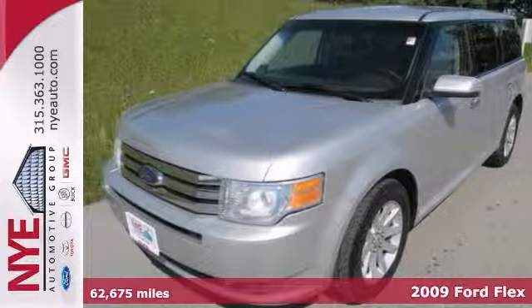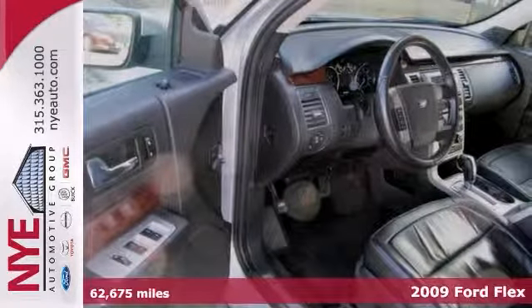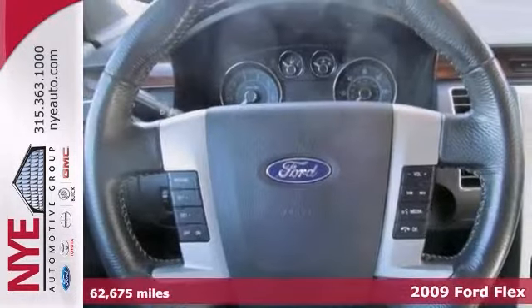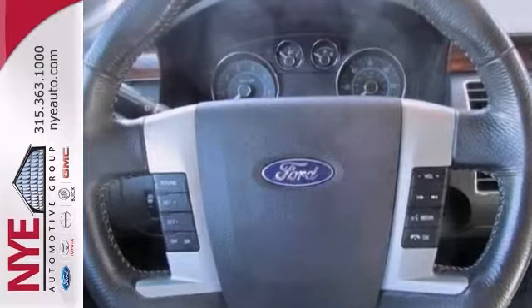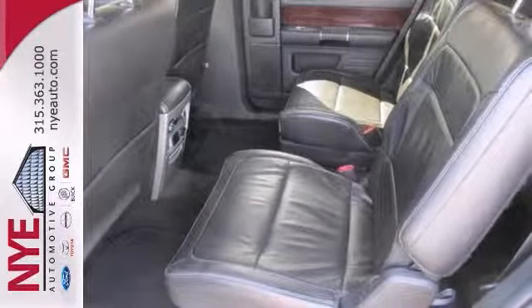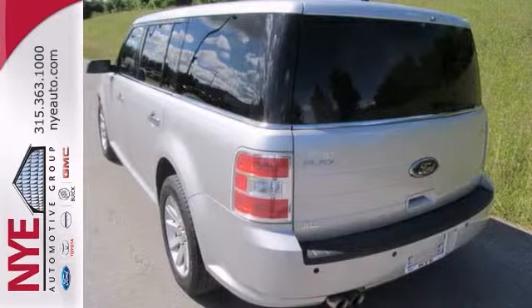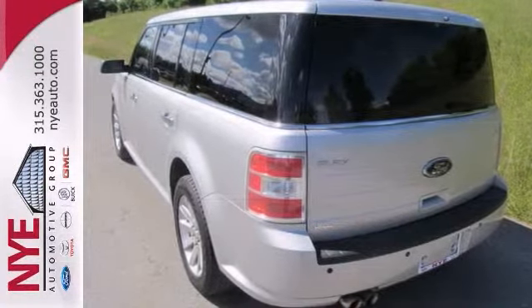You can't go wrong with this 2009 Ford Flex SEL. Check it out. With air conditioning, steering wheel audio controls, and keypad entry, it's bound to sell fast. The auxiliary audio input and CD player only make it more appealing. Come in for a test drive and let's make a great deal today.